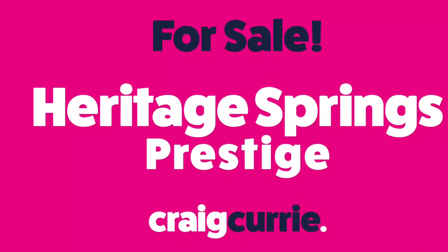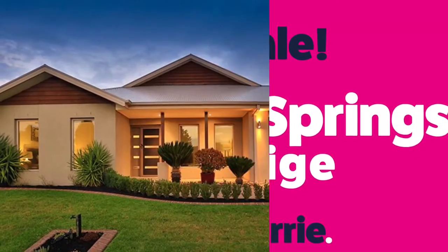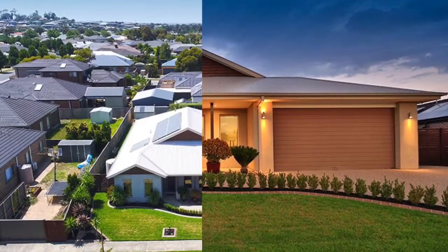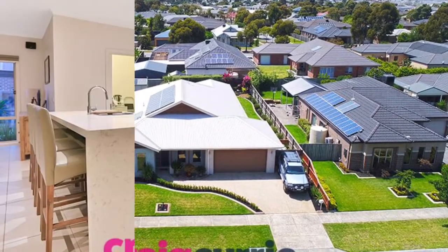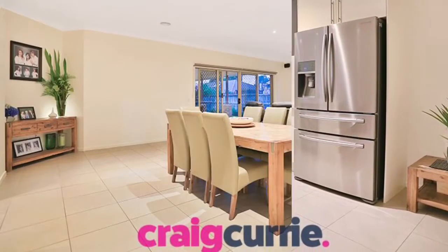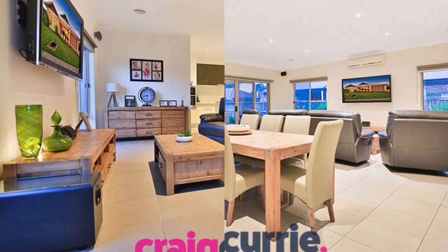Hi, it's Craig Currie. Welcome to number three McCubbin Avenue in the magnificent and prestigious Heritage Springs at Pakenham. The moment you arrive at this stunning home, its unbelievable facade will excite and start your journey to heritage living.